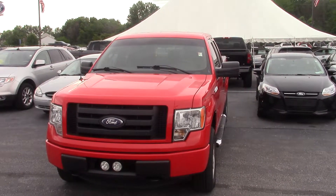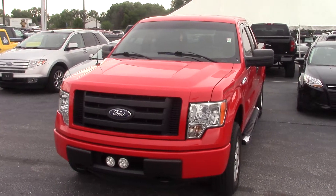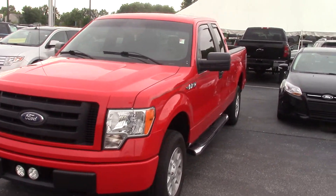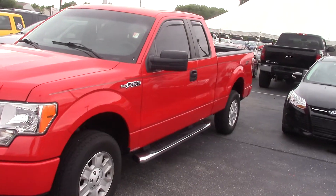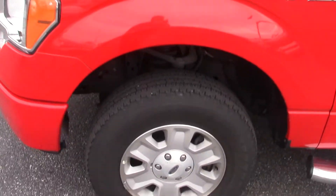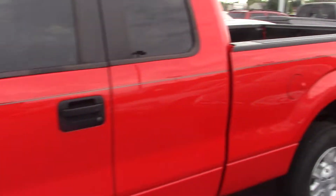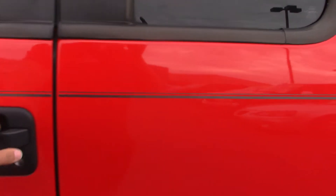Hi, this is Joel Stucker with Bill Estes Ford in Brownsburg. I wanted to send you a quick video walk-around of the 2012 F-150 that you inquired about. It's an extremely nice looking truck all the way around — wheels and tires are in perfect shape, and the body is in great shape. Take a look on the driver side here.